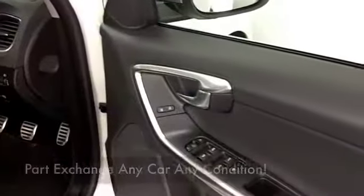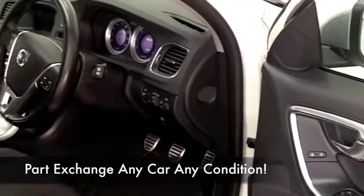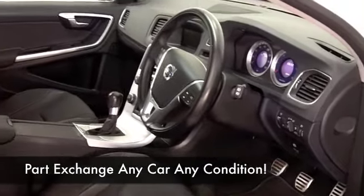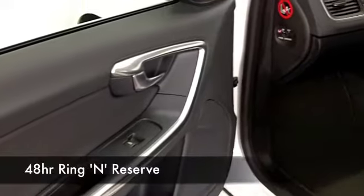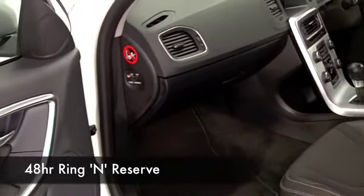Now this one has a cloth interior. You've got everything there like a CD to keep you happy and cruise control so you can take it nice and easy on those longer runs. It's quite responsive — this will do 0-60 in about 9.5 seconds, so very respectable, and yet you're looking at about 55 to the gallon if not more on a longer run.